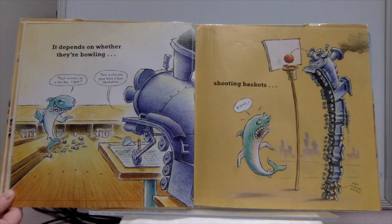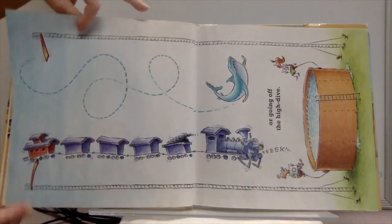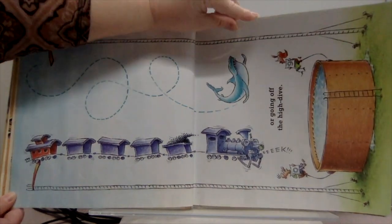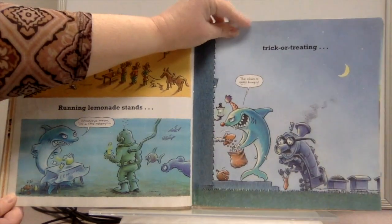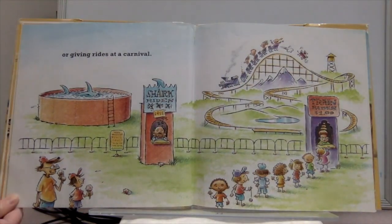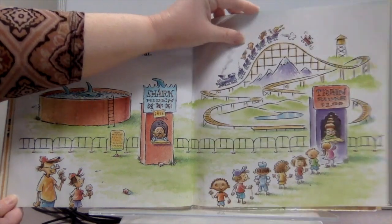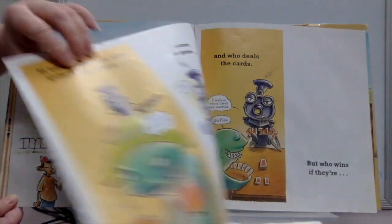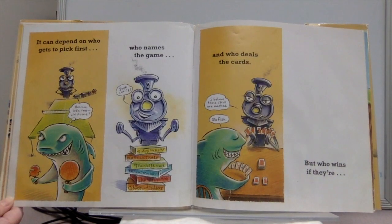It depends on whether they're bowling, shooting baskets, going off the high dive, running lemonade stands, trick-or-treating, or giving rides at a carnival. It can depend on who gets to pick first, who names the game, and who deals the cards.